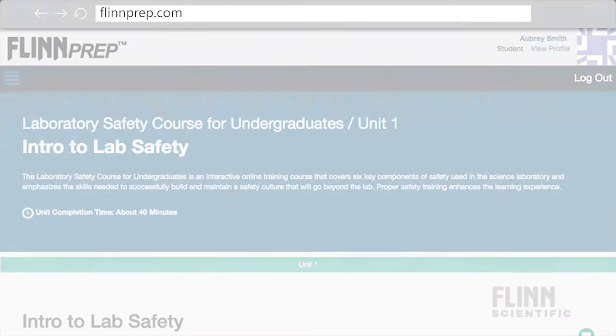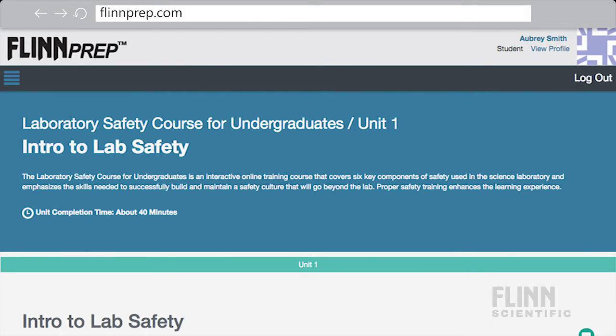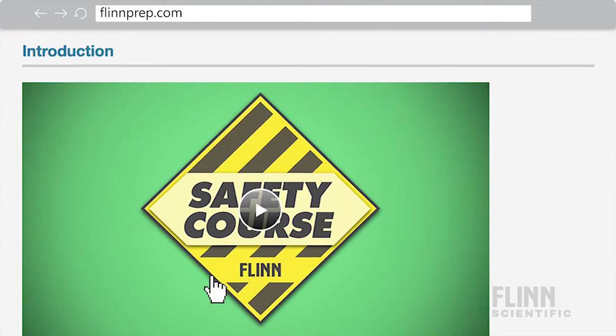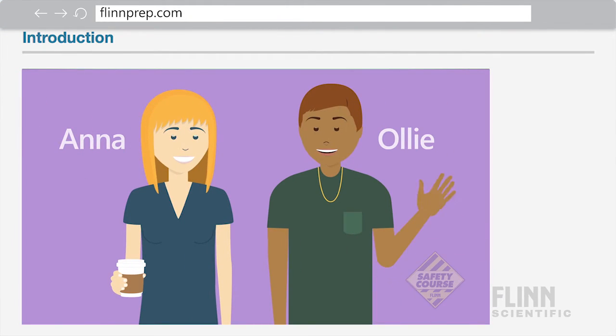Students will also learn how to react appropriately to hazards. The course can be completed on any mobile device or computer with internet access, taking approximately 45 to 60 minutes. Students can complete the course before the first lab session or on the first day of class, and use it as ongoing training throughout the year.